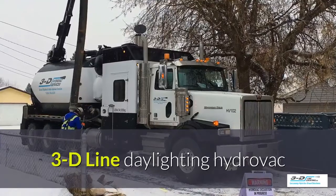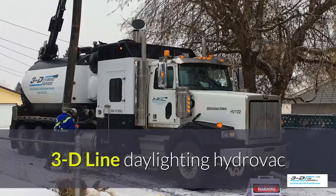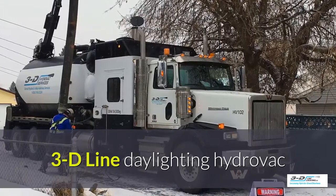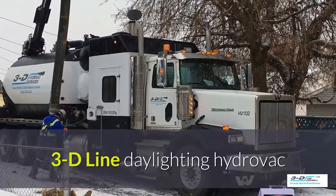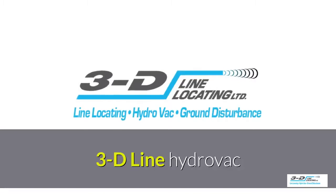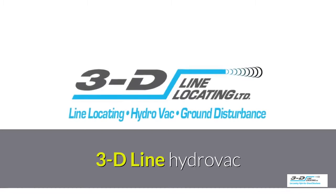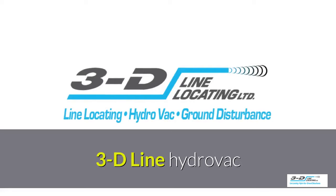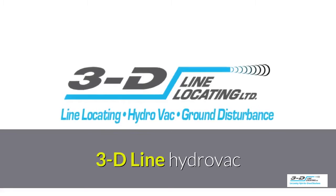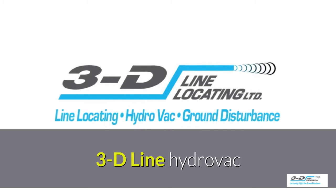What are the benefits of the 3D-Line daylighting excavation? It's cost effective, it's safe, and it's flexible. It can be done on frozen ground. 3D-Line has a fleet of Hydrovac trucks. They can take care of potholing, exposing buried pipes, cables, culvert cleanups, service repair pits, trenching, and debris removal. There are unlimited uses for this equipment.